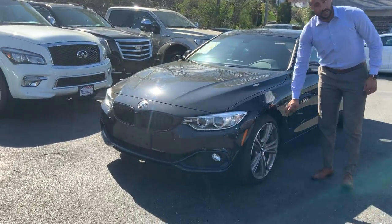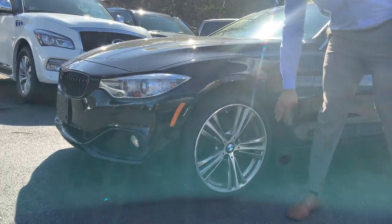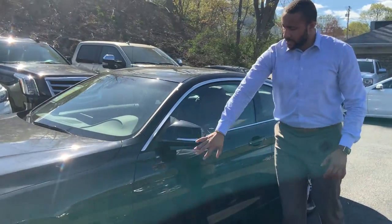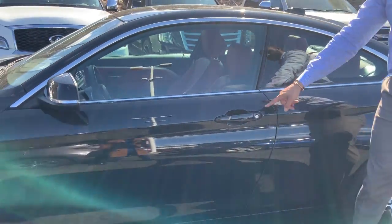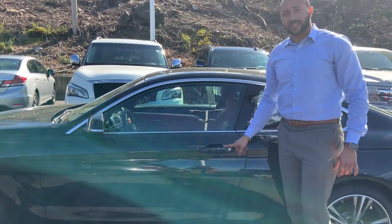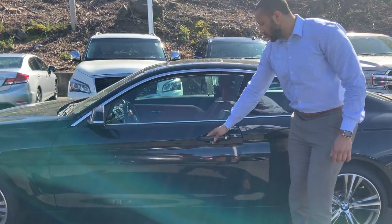The tread depth on this vehicle is actually really good. You also have your 19-inch wheels — that's a front left wheel. Taking a look at the side, you have your comfort access, so you can lock the vehicle with the touch of a button and unlock just by placing your hand into the door handle.